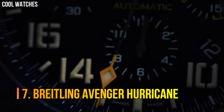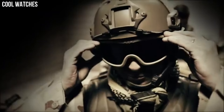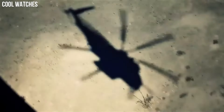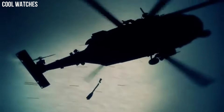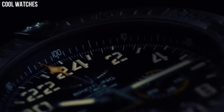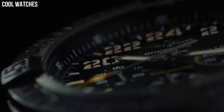Number 7: Breitling Avenger Hurricane. A standout 50mm diameter, ultra-rugged, ultra-light case in Breitlight. The technical and powerful black or yellow dial is distinguished by its aviation-inspired white stencil type. The exclusive strap offers a blend of comfort and sturdiness, with a rubber inner lining and an exterior made of high-resistance military textile fiber.